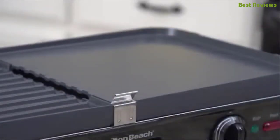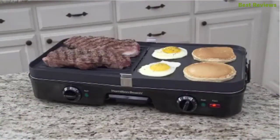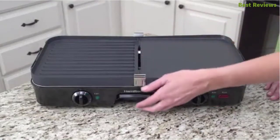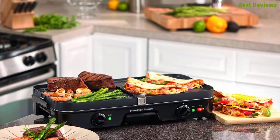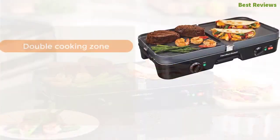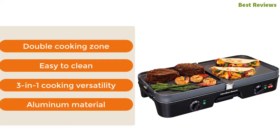The grease tray is also dishwasher safe and removable for easy access. The PFOA-free cooking plates are safe for food and allow effortless cooking. The cooking surface is 180 square inches. Key features: double cooking zone, easy to clean, three-in-one cooking versatility, and aluminum material construction.